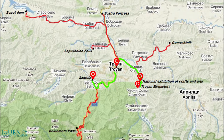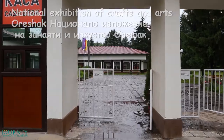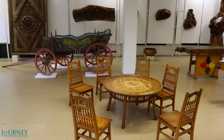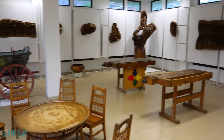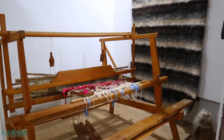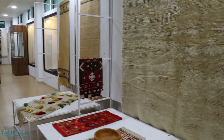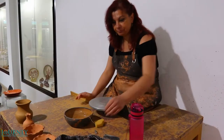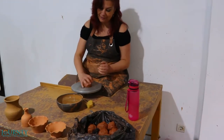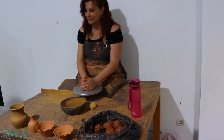Our next stop is the national exhibition of crafts and arts in the village of Oreshak. It has several halls that exhibit various crafts from the region of Trojan. The craft pieces were made in modern times by local artists. The most interesting part is the demonstration of how to make pottery — this lady is a master artist and a teacher in this craft.